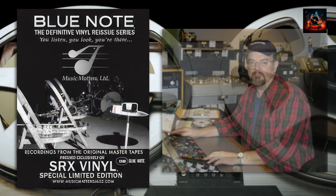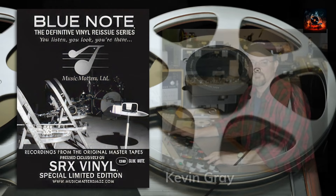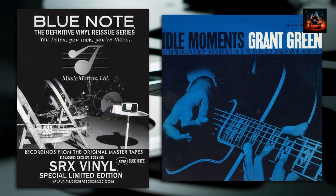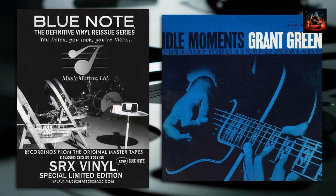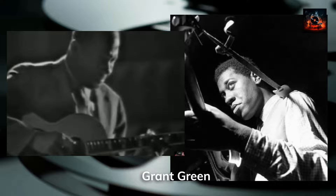This album is a classic in the Music Matters Jazz SRX series, mastered by Kevin Gray at his Coherent Audio studio from the original analog tapes. It was then pressed at RTI on a special proprietary formula called Silent Running Experience, or SRX for short. This is the quietest vinyl I've ever heard. This SRX reissue immerses listeners into a sonic realm of unmatched clarity. From the punchy bass lines of Bob Crenshaw to the warm tones of Joe Henderson's tenor, every note is a revelation. The super quietness of the vinyl allows you to concentrate more on the music and hear the separation and detail of all the instruments, with Green coming straight out of the left speaker and Henderson coming out of the right speaker, creating an illusion of a live performance right here in my basement.